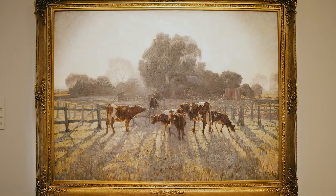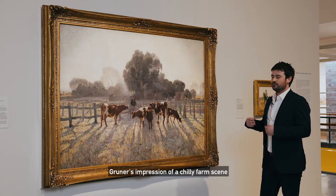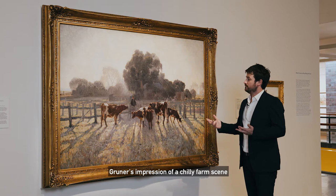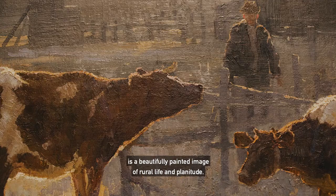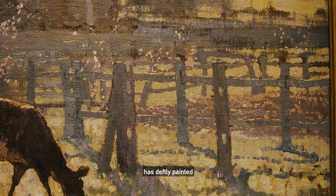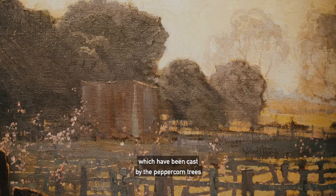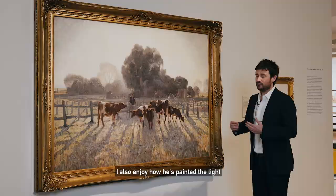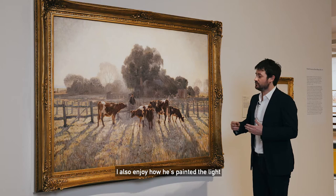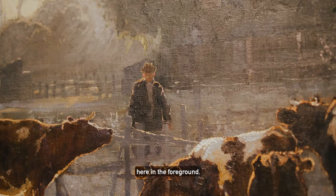Spring Frost is arguably the gallery's most treasured painting and it's easy to see why. Gruner's impression of a chilly farm scene is a beautifully painted image of rural life and plenitude. I particularly enjoy how Gruner has deftly painted the shadows in the foreground, which have been cast by the peppercorn trees and the farmhouse. I also enjoy how he's painted the light that silhouettes the cattle and the farmer here in the foreground.